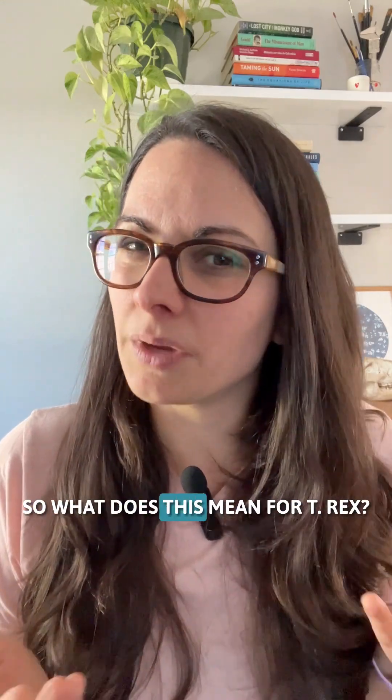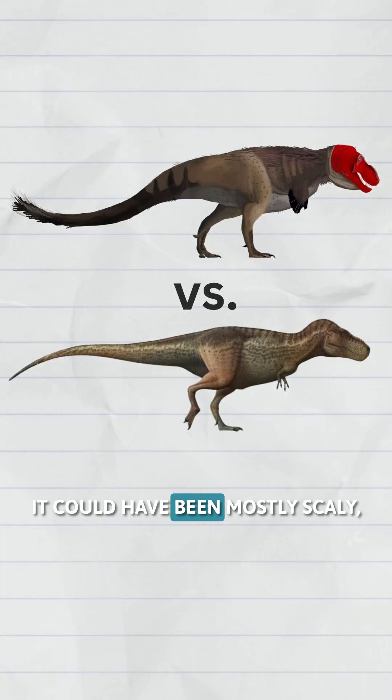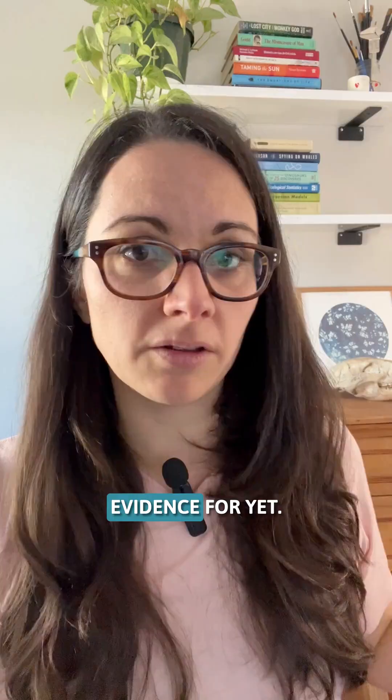So what does this mean for T. rex? Right now, the honest answer is we don't know. It could have been mostly scaly, partly feathered, or feathered in ways that we don't have evidence for yet.